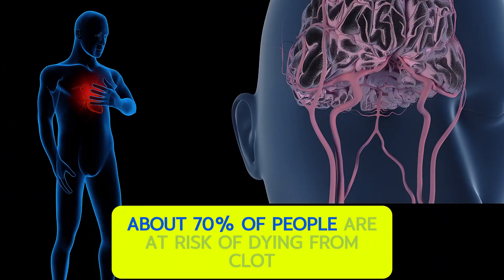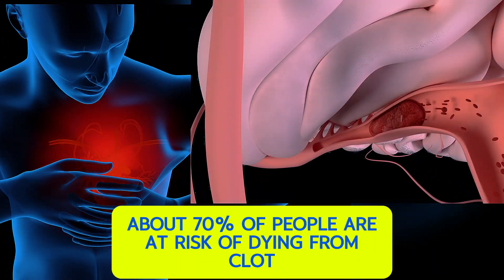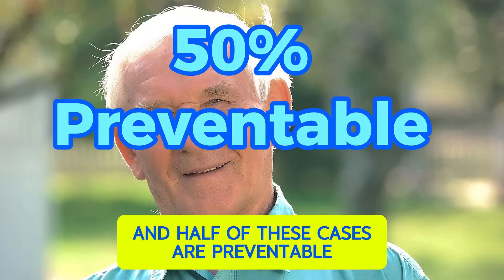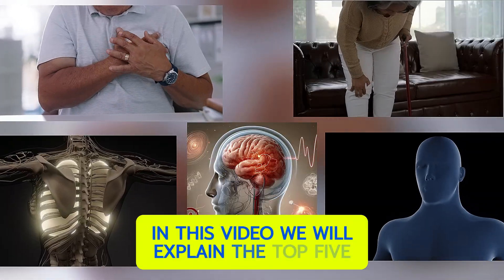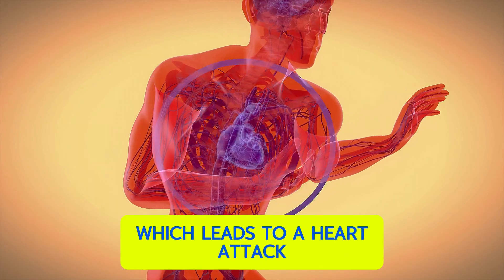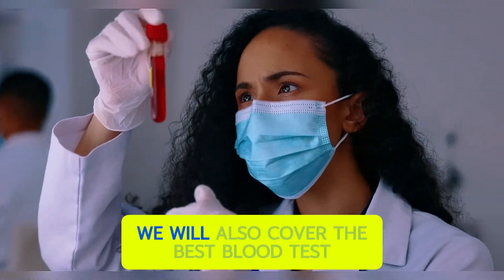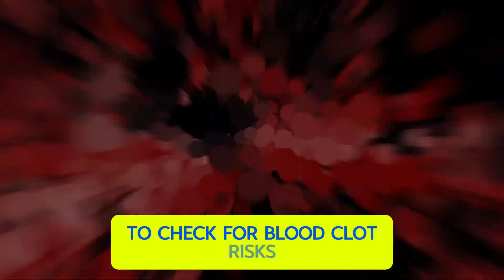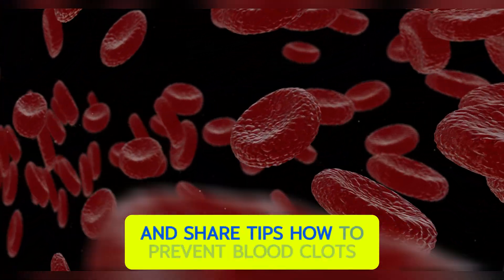About 30% of people are at risk of dying from clot-related disease, and half of these cases are preventable. In this video, we will explain the top 5 early warning signs and symptoms of blood clots, which lead to a heart attack, stroke, or pulmonary embolism. We will also cover the best blood tests to check for blood clot risks and share tips on how to prevent blood clots.